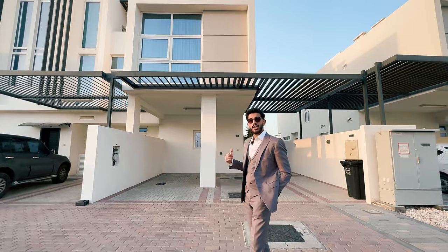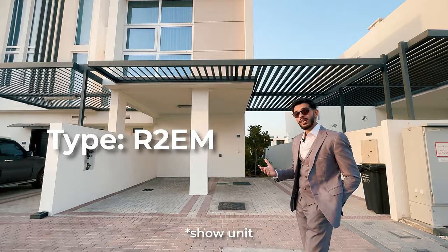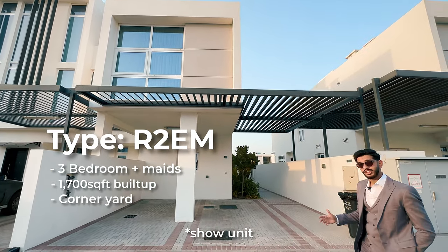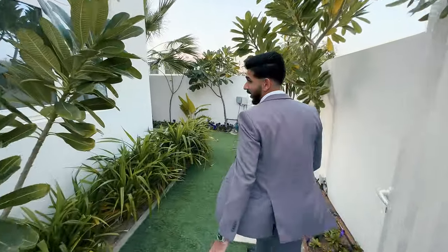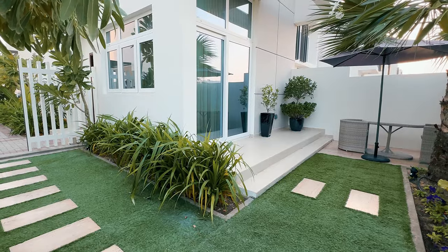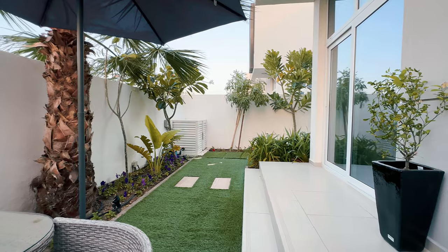What we have behind me now is a three-plus-maid's townhouse, also known as the type R2EM. What's beautiful about this townhouse is that it also comes with an L-shaped garden. It lies on a plot of 1,600 square feet with a built-up of 1,700 square feet, a closed kitchen, and a maid's room. You can access the L-shaped garden from your front yard and you have enough space to make it into a barbecue area or anything else you wish.